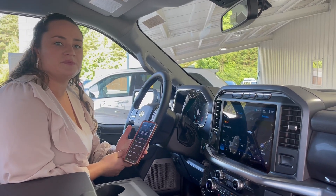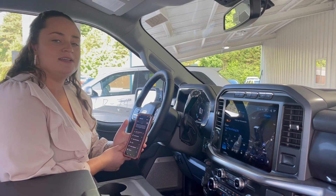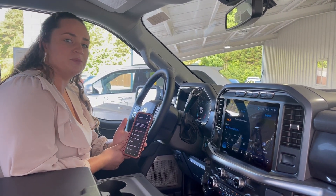Hey everyone, Selina with E-Golf Motors in Brevard here in a 2022 Ford F-150 Lariat. Today I'm going to show you how to connect your Bluetooth from your phone.